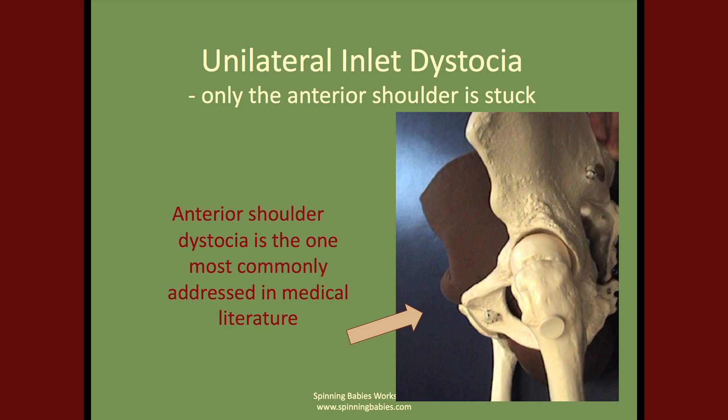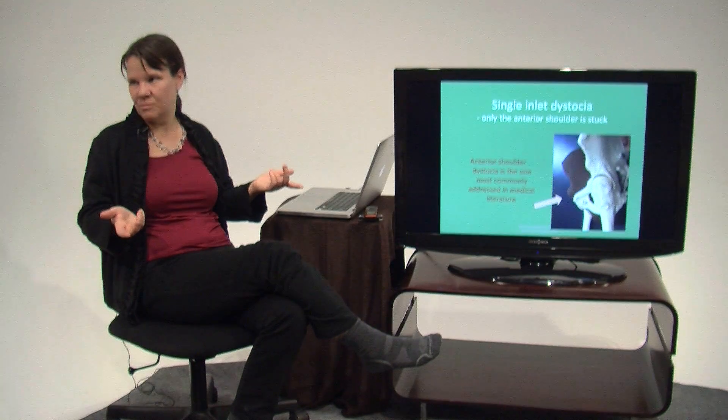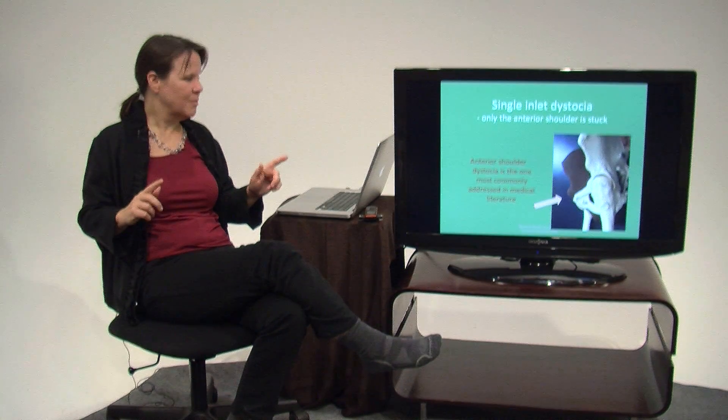Most of the literature addresses this type of shoulder dystocia, even though there's at least five types. This is the one you hear about the most. This baby was not caught at the inlet, so McRoberts and suprapubic would have done nothing for this baby.